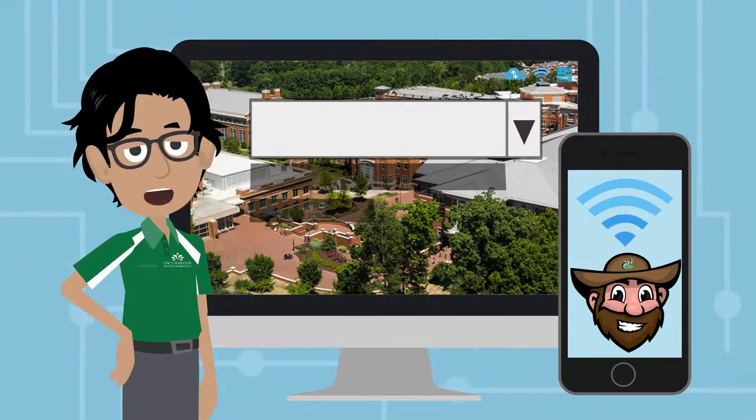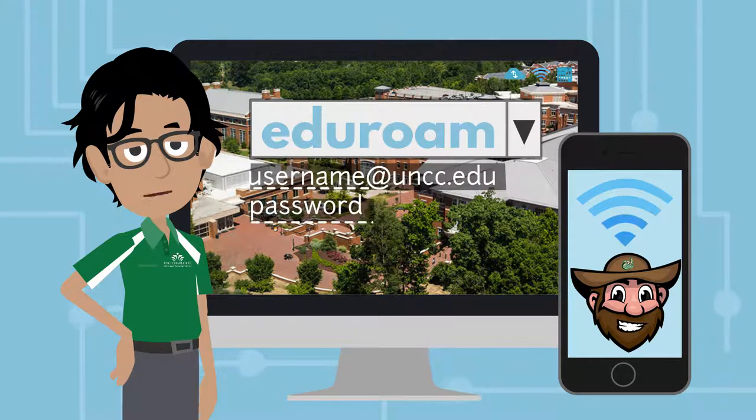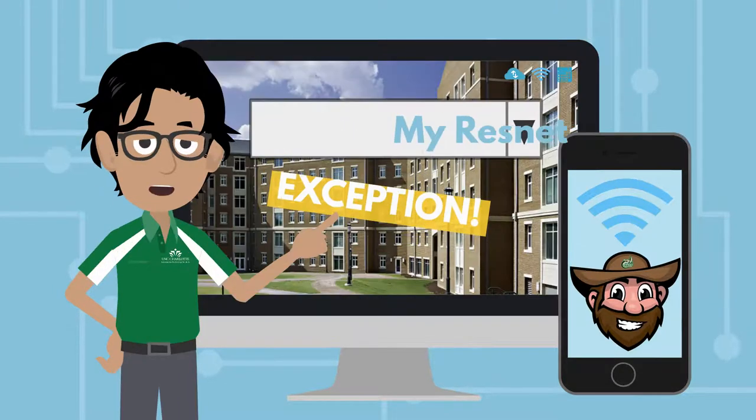On campus, connect to Wi-Fi by selecting Eduroam. Enter your full NinerNet login once and you'll be set to connect to Wi-Fi at universities across the country. Keep in mind, in residence halls, you will need to connect to MyResNet.